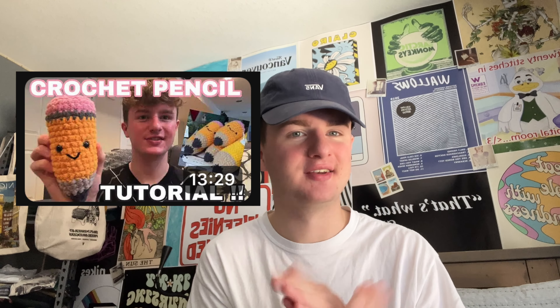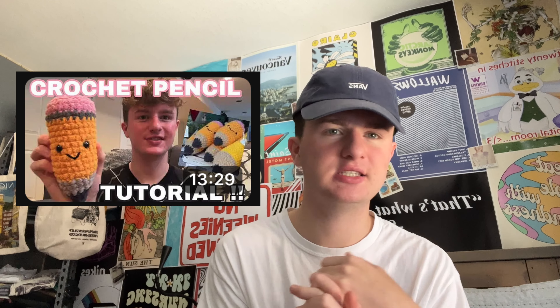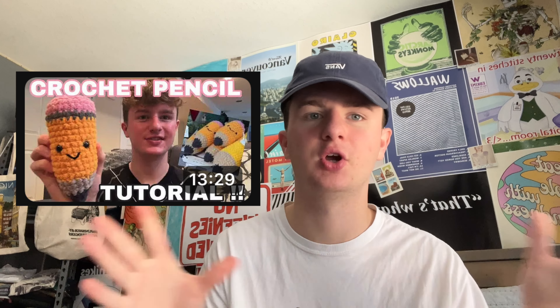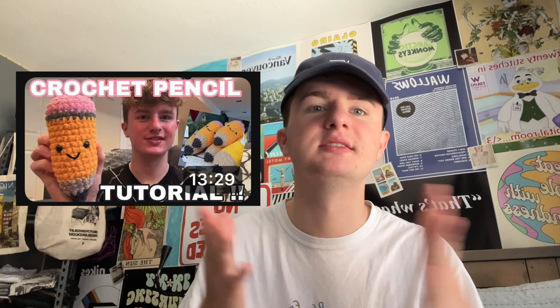Then we have my pencil. I cannot stress enough how well this sells. Everybody and their mother know someone who is a teacher — their cousin, their sister, their mom, their wife, their husband. Somebody in someone's life is always a teacher, and a pencil is kind of the perfect thing for that. So I would definitely recommend this.